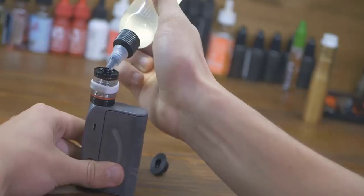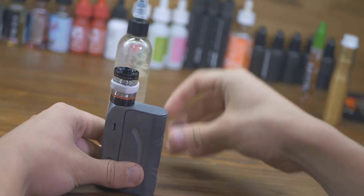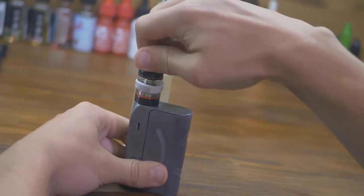Its cigarette brands include Dunhill, Kent, Lucky Strike, Paul Mall, Rothmans, Newport, and Camel. The company's popular non-combustible products are its e-cigarette brands Vuse, Views, and Glow.